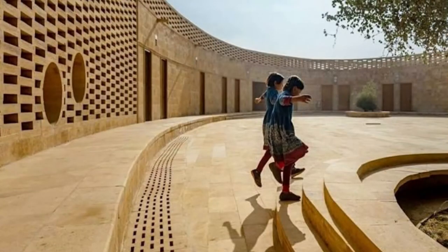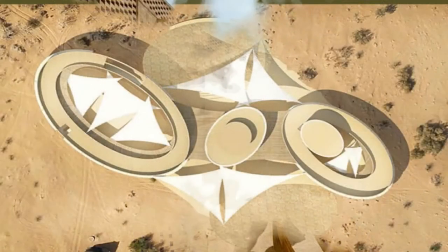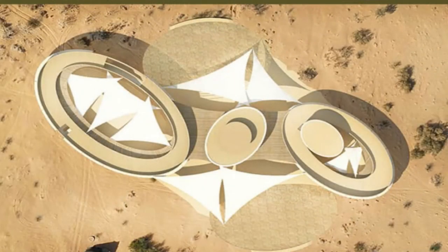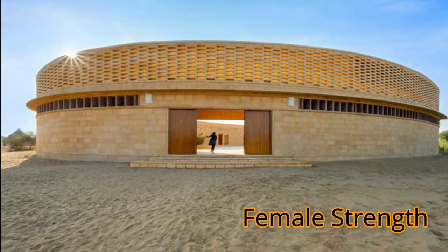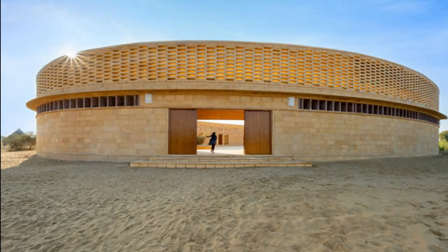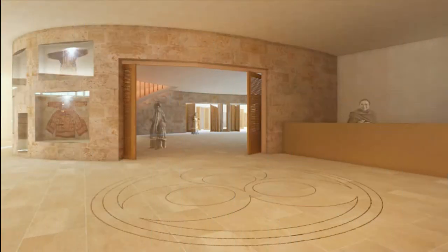This school is made in an oval shape, and that too with a purpose. The shape, according to the architect Dinah, symbolizes and highlights female strength. The school aims to impart education to over 400 girls below the poverty line who are living in the remote Thar Desert region. That was the idea behind the shape.